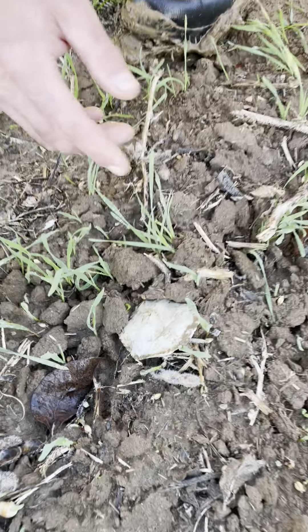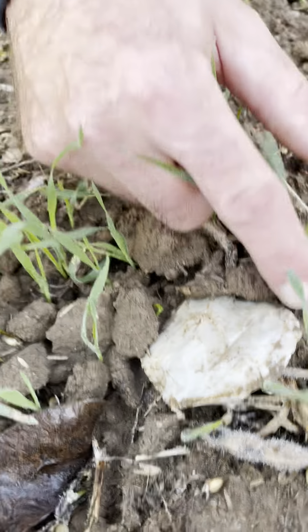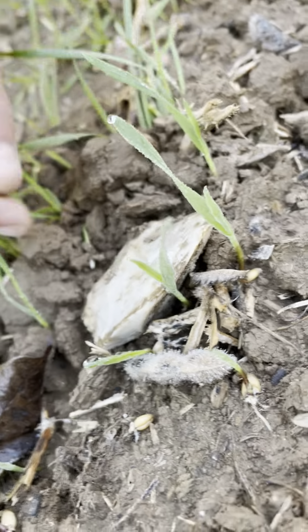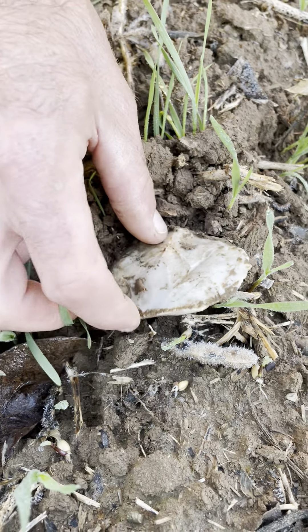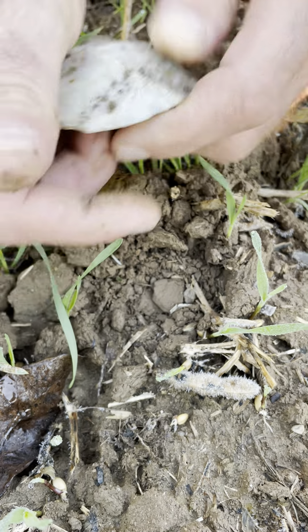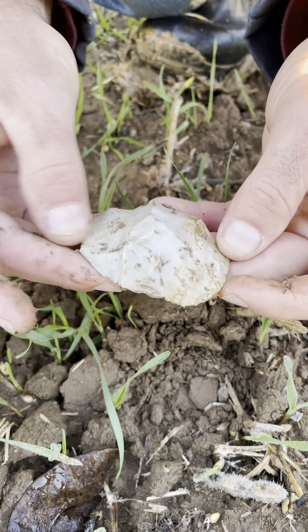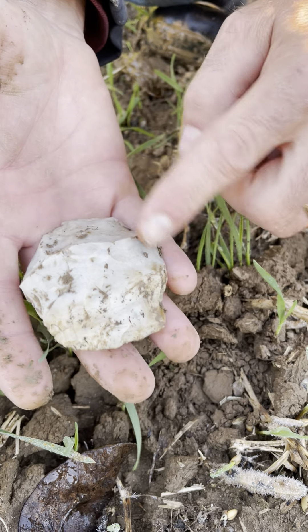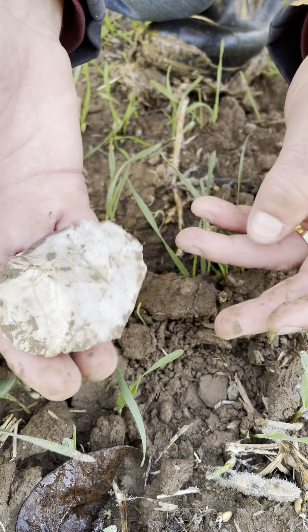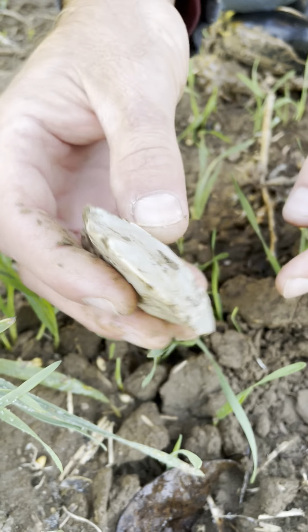It looks thin. It looks worked around the edge. We don't know what it could be — a scraper? Let's see that. Oh yeah, look at that. It's worked on each edge and on the back side. Look at that edge right there.